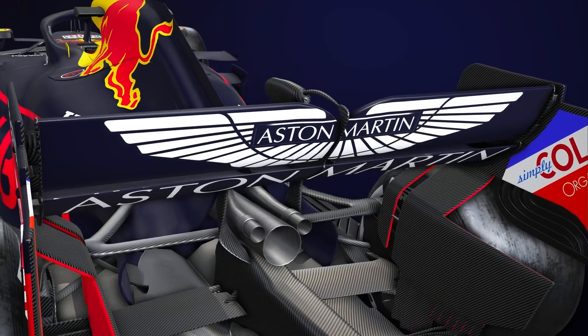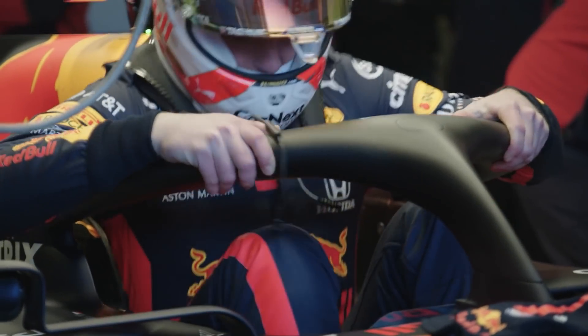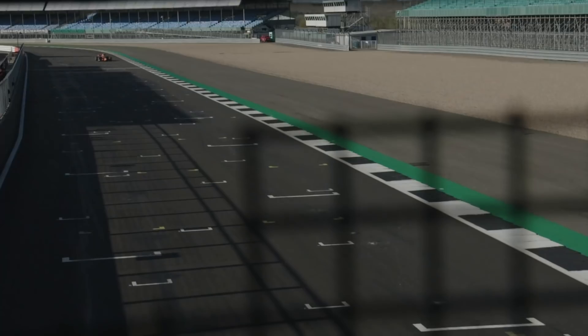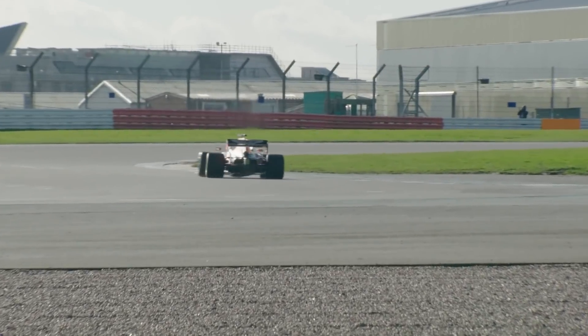Doing that, it's important to keep the airflow attached to the mainplane to ensure that the wing remains effective. During testing phases, aerodynamicists test a range of wing angles and aerofoil profiles in order to see what works across all the conditions an F1 car faces, and Red Bull clearly seems to have got the best of it.